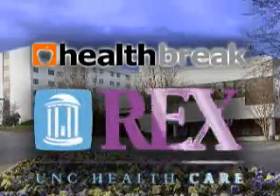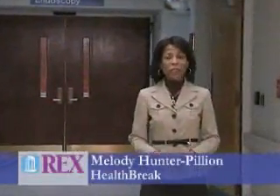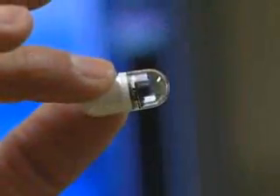Health Break is brought to you by Rex Healthcare, chosen for excellence. A camera inside of a pill you can swallow just like a vitamin — it may sound like science fiction, but it's high-resolution technology at Rex Hospital. Gastroenterologist Dr. Naveen Narahari explains the M2A capsule.